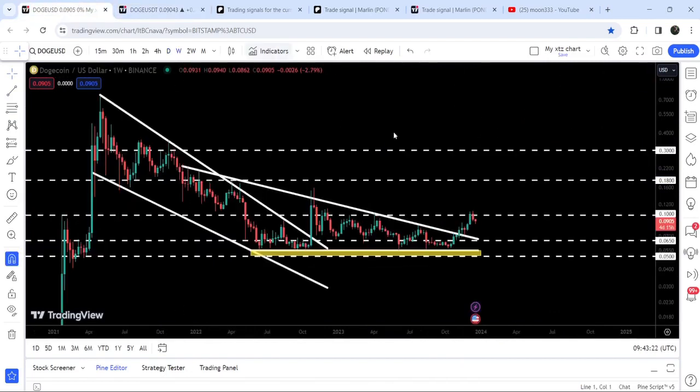Now let me take you to the seven-day time frame chart. Here we have already broken out of two big patterns. One was a falling wedge pattern broken out in October 2022, but the price could not break out the long-term resistance of the descending triangle. After that, it recently broke out this triangle in November 2023, but got rejected by the long-term resistance of 10 cents — a quite significant resistance that previously acted as resistance in January 2021 as well.